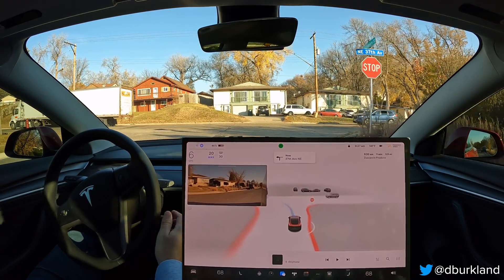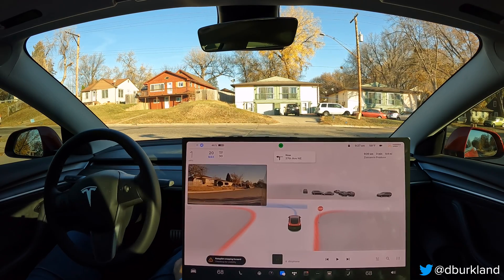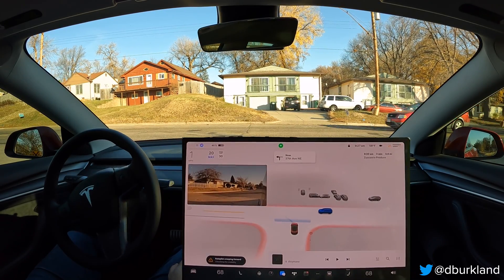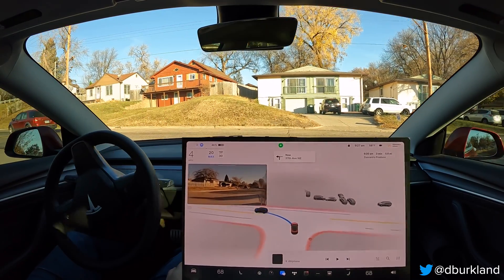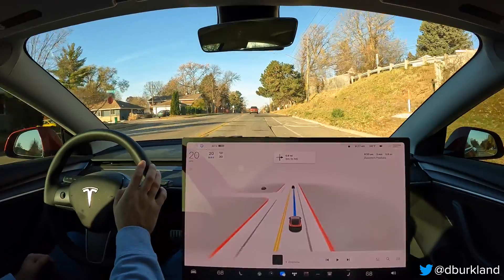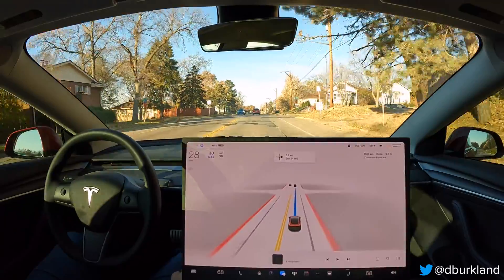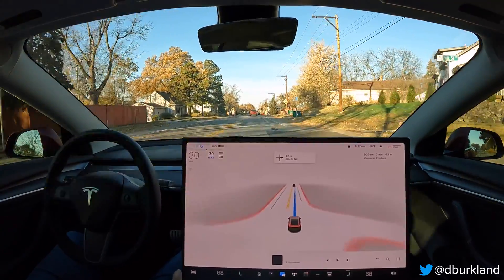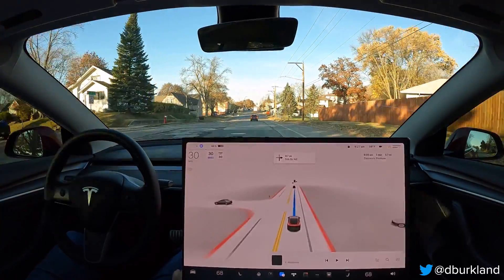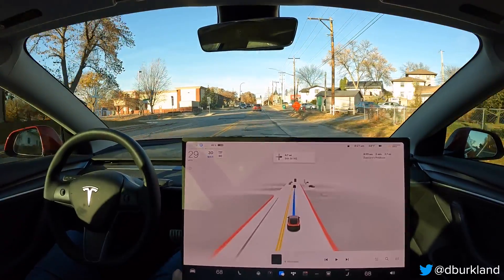Here's our first unprotected left turn on this route. Honestly, the 69 build has been really, really good with this intersection — turning left on 37th Avenue Northeast. Got a car on our right, clear on our left, and we're going. No excessive hesitation there, as good as it's always been, really good so far in the 69 build. Before 10.9, FSD really struggled there — it put us into some really tough situations, cutting in front of cars. It's come a long way.